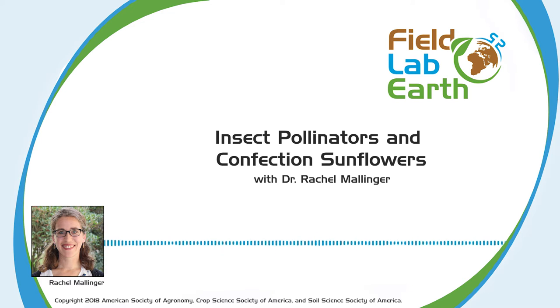Sure. So I'm currently an assistant professor of entomology at the University of Florida. I did my undergraduate in Michigan at a liberal arts school where I studied biology. Then I went on to get my master's at the University of Wisconsin-Madison in agroecology and entomology — a joint degree. And I stayed there for my PhD at UW-Madison where I got a PhD in entomology.